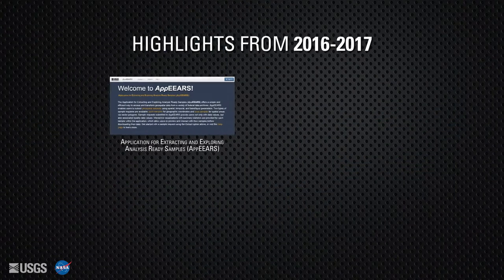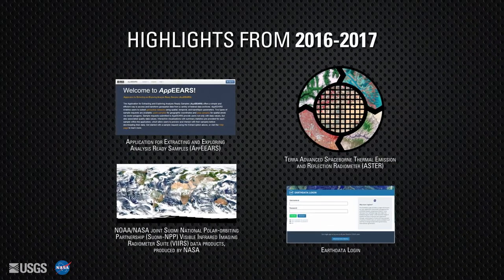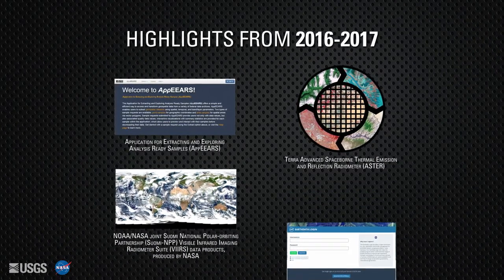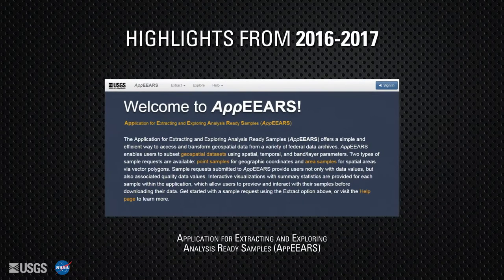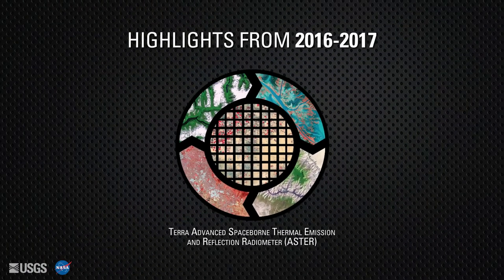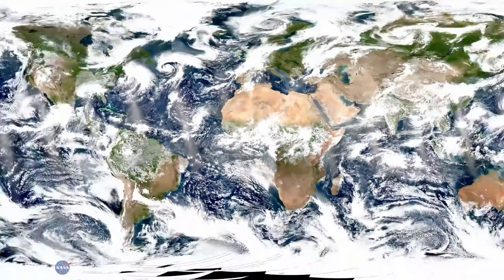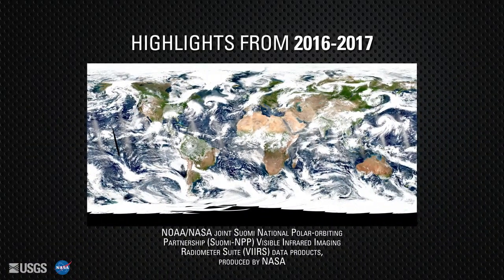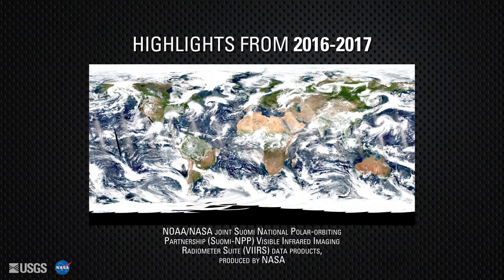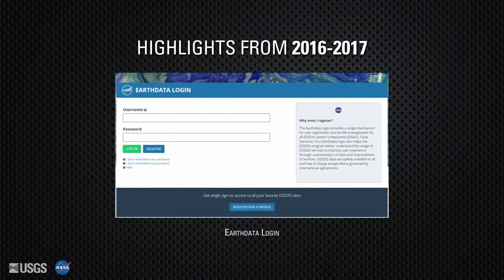Over the course of 2016 and 2017, the LPDAC provided new, innovative ways to access and interact with data, as well as distributed new data products. New functionality was added to AppEEARS, enabling point and area sampling of data from several federal archives and making the data preparation process more efficient. All ASTER data began to be distributed to the global remote sensing community at no cost. Distribution of NASA-produced data products from the VIIRS sensor onboard the joint NOAA-NASA Suomi National Polar-orbiting Partnership satellite began. In addition, Earthdata Login was implemented on all data access points to better understand the user community.